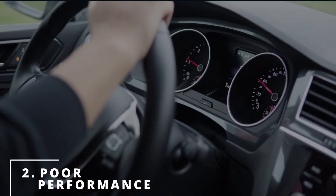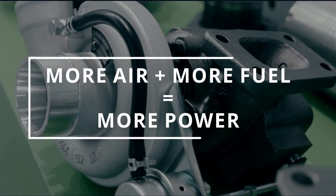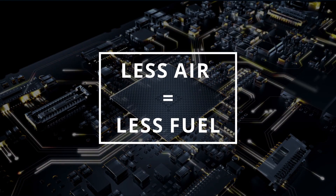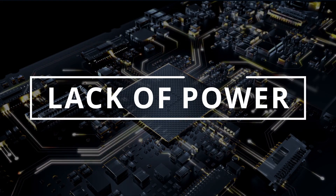The second symptom of a bad turbo is poor performance. Since the turbo is responsible for bringing more air into the engine to mix with more fuel to create more power, if it's failing it won't be able to bring in more air, so the ECM won't command more fuel, leaving you with a lack of power.